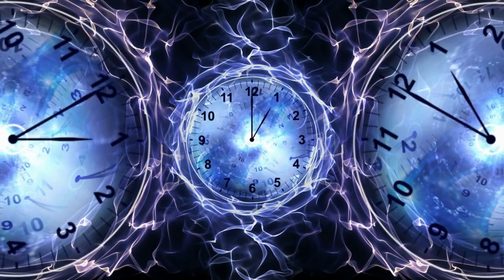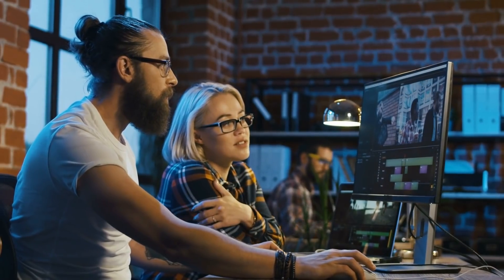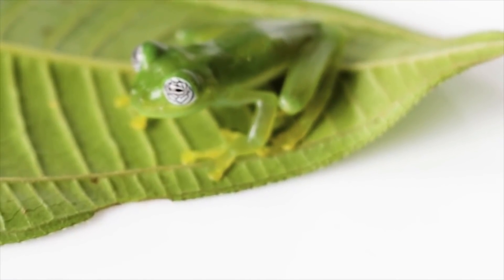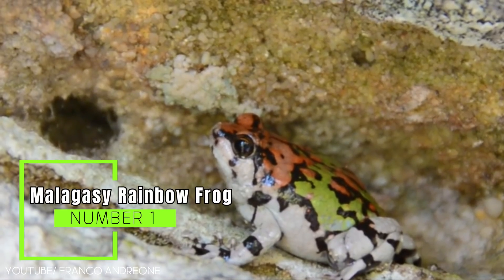It's now time for today's subscriber pick. A subscriber sent in a photo wondering about this rainbow-colored frog that simply looks out of this world. So are rainbow frogs real? We looked into this multicolored frog and believe it or not, it's actually photoshopped. You've seen a lot of colorful frog variations today, but this one is literally unreal. However, there is a species that's been dubbed the Rainbow Frog for a very good reason — and that's the number one: Malagasy Rainbow Frog.